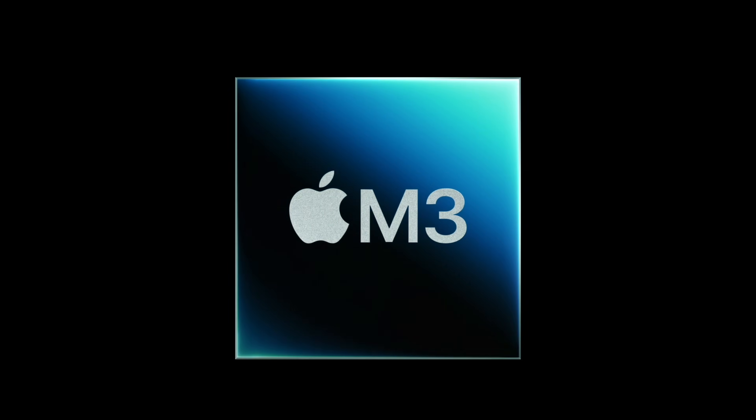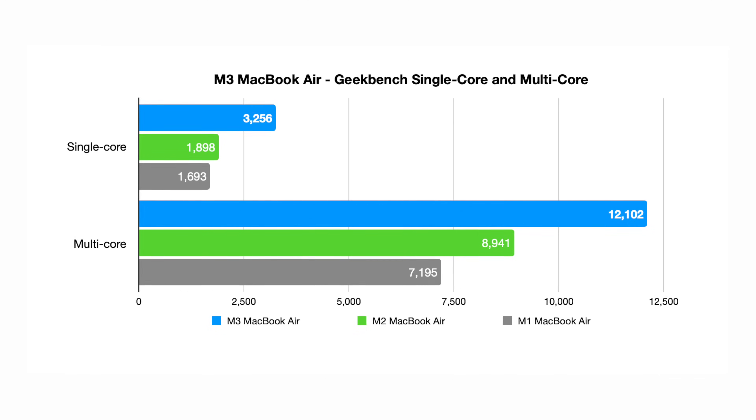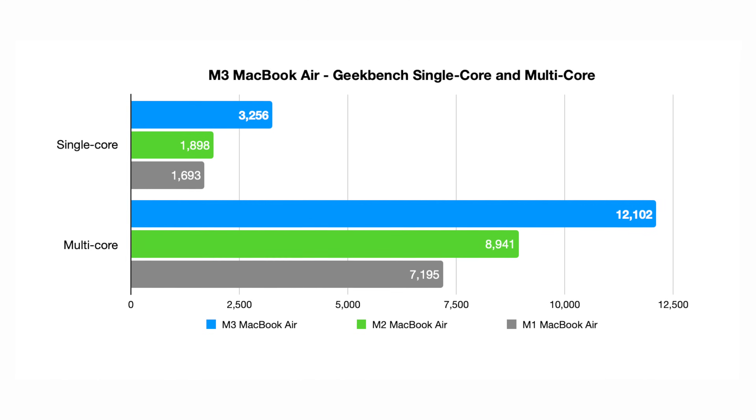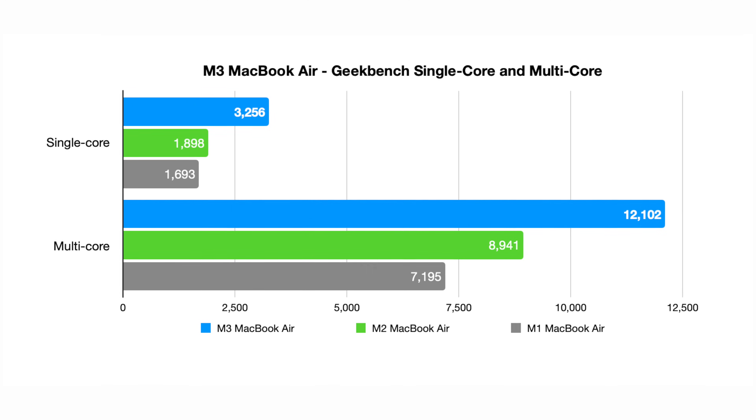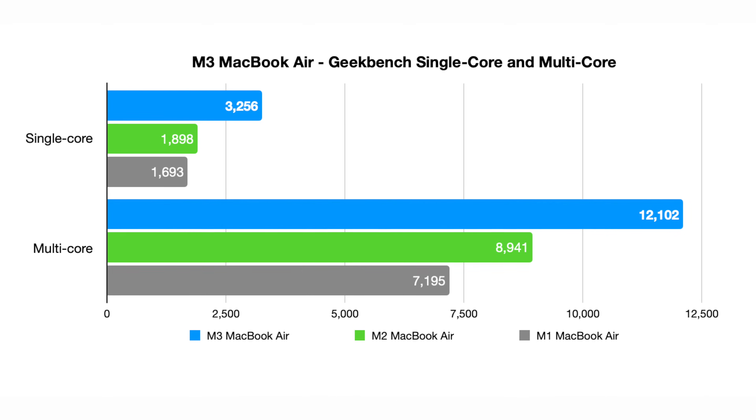A better finish, slightly speedier Wi-Fi, and faster base storage are all well and good, but the real meat is the M3 chip. It's still an 8-core CPU with four high-efficiency cores and four high-performance cores. Running it in Geekbench 6, there are undoubtedly great gains here, both on single-core and multi-core — very impressive generation over generation.